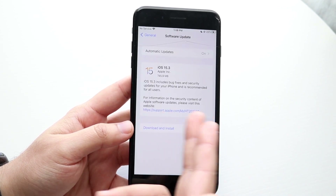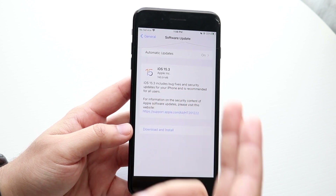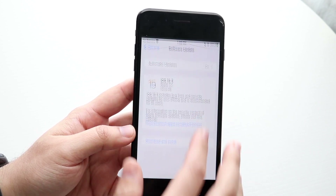You can see no features for the most part were added. It said iOS 15.3 includes bug fixes and security updates for your iPhone and is recommended for all users.